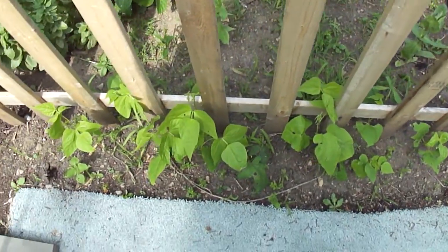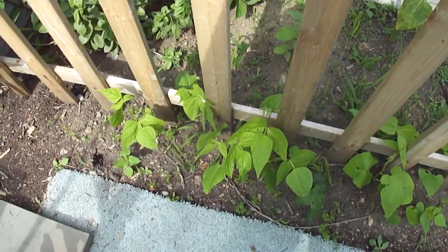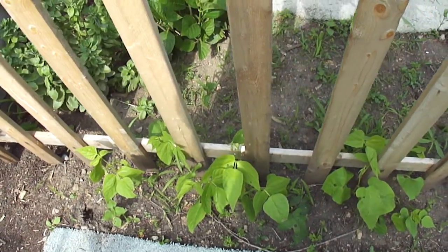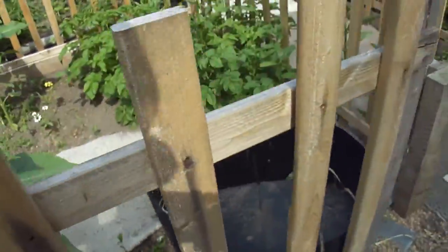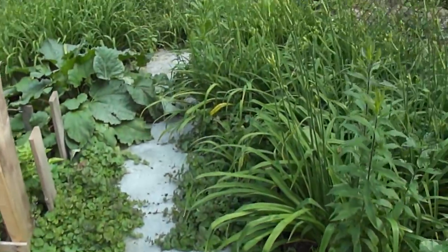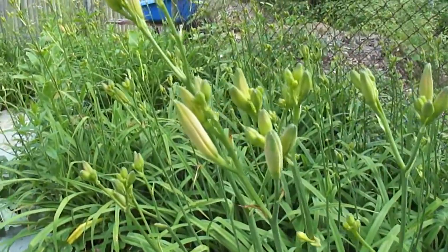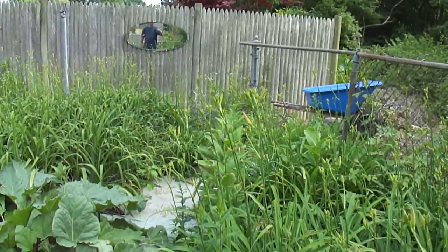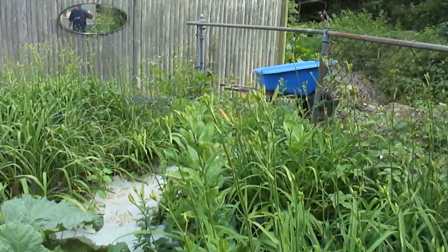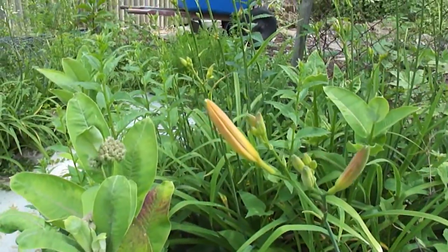The pole beans — gonna grow these alongside the fence here and they'll grow up. Tiger lilies getting ready to go, they're ready. A couple of them — this will be the first blossom right there, this one's gonna break loose come tomorrow.